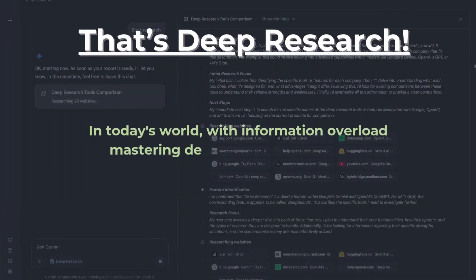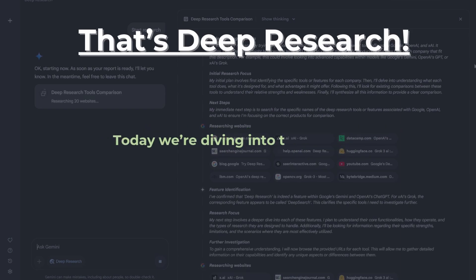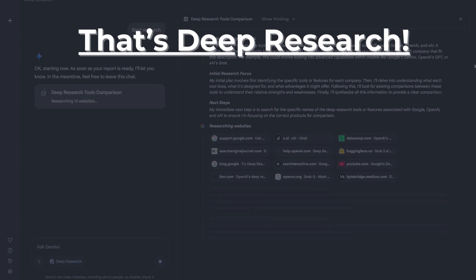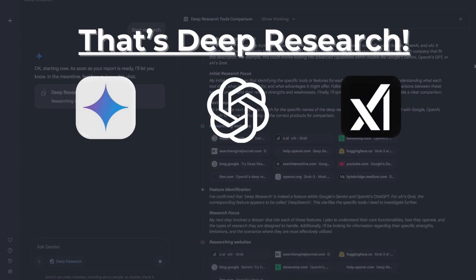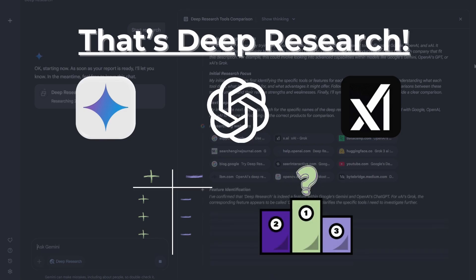In today's world with information overload, mastering deep research is essential. Today we are diving into the world of deep research tools and comparing three of the most powerful ones: Google, OpenAI, and Grok. We will break down their strengths, expose their weaknesses, and figure out which one deserves a spot in your research toolkit. Get ready to level up your research game.